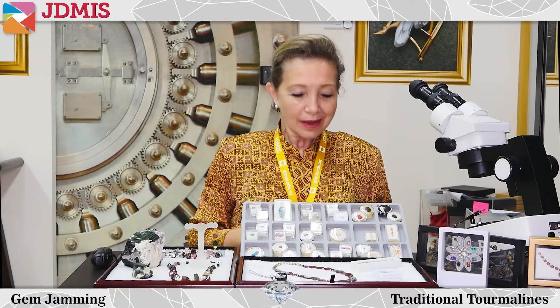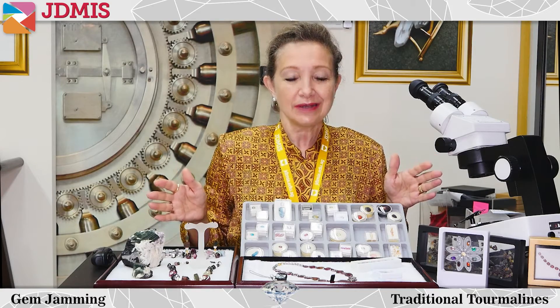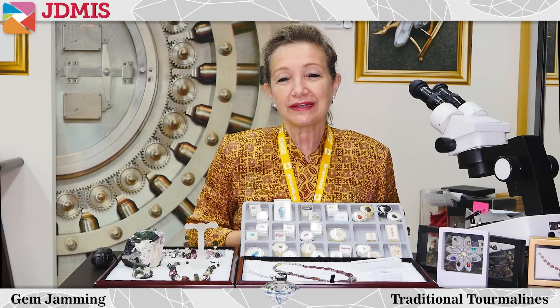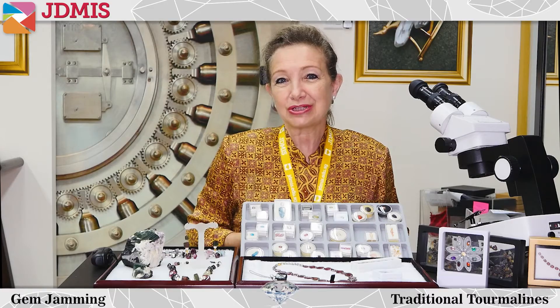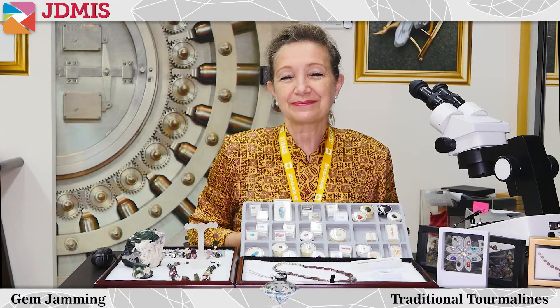Thank you everyone for watching. I hope you enjoyed seeing a little bit of my collection. I would love you to share this with friends that like gems, and consider subscribing to our channel, because we have lots of very useful and relevant information on all kinds of jewelry and gem-related topics.